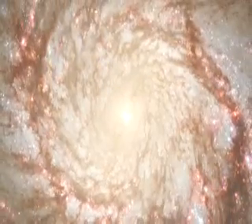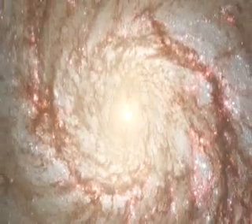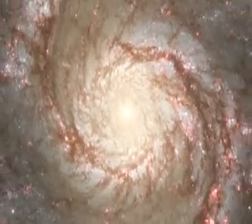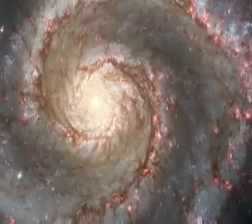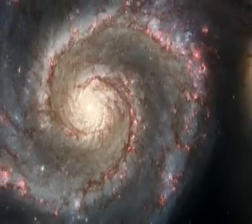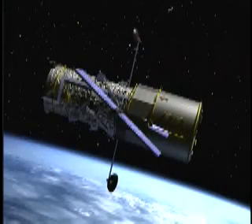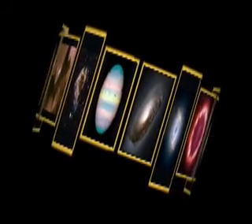The largest image unveiled for the 15th anniversary is of the Whirlpool Galaxy. The majesty of star birth is unveiled on a grand galactic scale stretching across a vast landscape many thousands of light years. The Hubble Space Telescope has taken us on a panoramic, dramatic and colorful trip almost all the way back to the beginning of time.